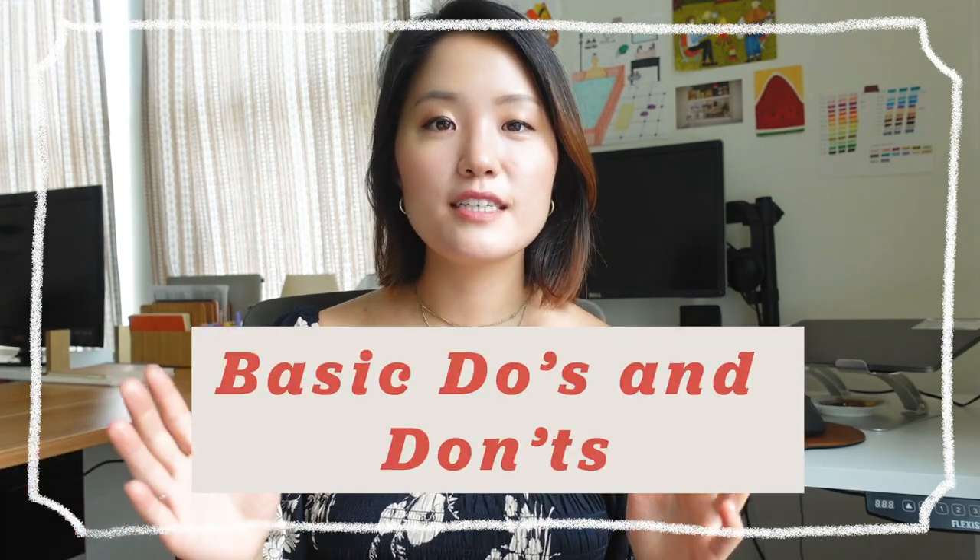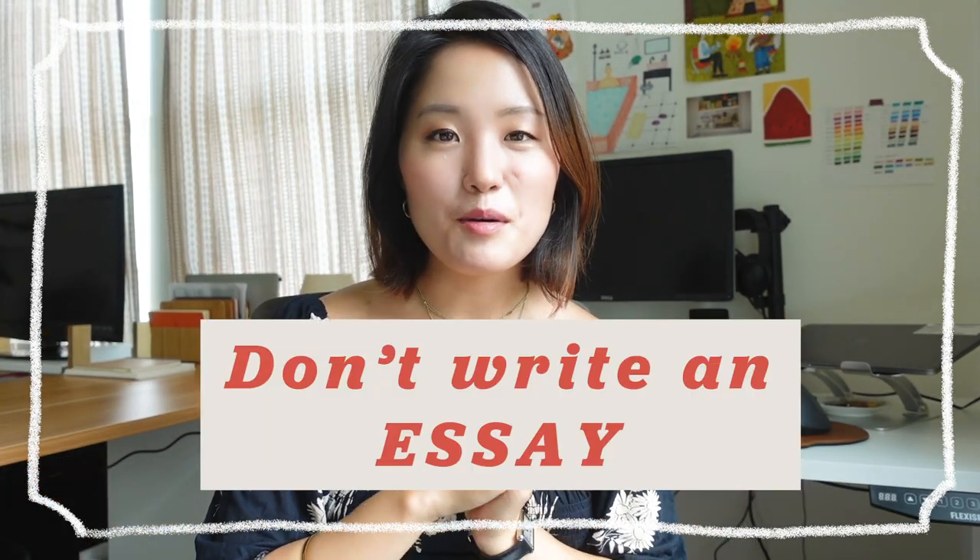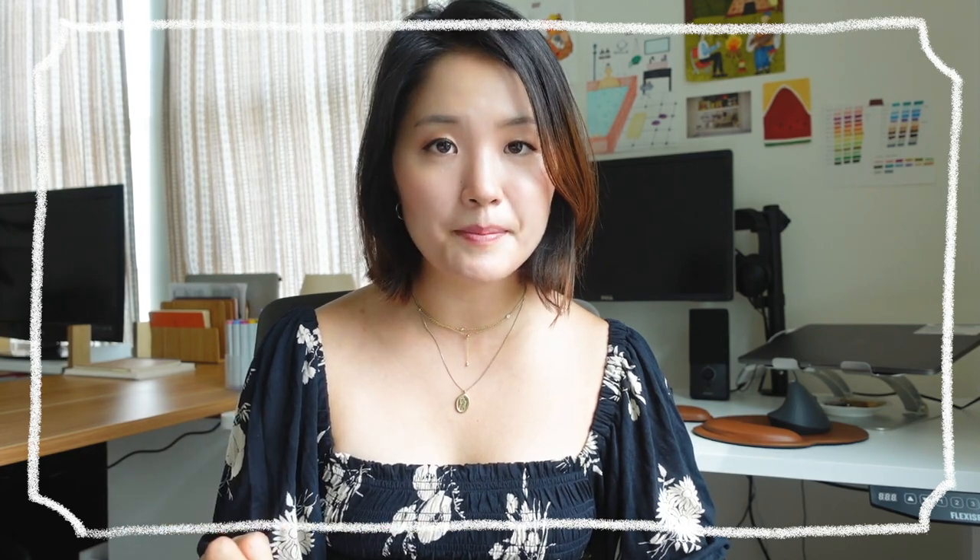I'm going to tell you some basic dos and don'ts and walk you through the step-by-step way I write my messages depending on the different phases I'm in when networking. Please, please don't write an essay — nobody has time or wants to read three to four paragraphs written by a stranger detailing their entire life. Save that for the phone conversation. Keep it to three to four sentences maximum.